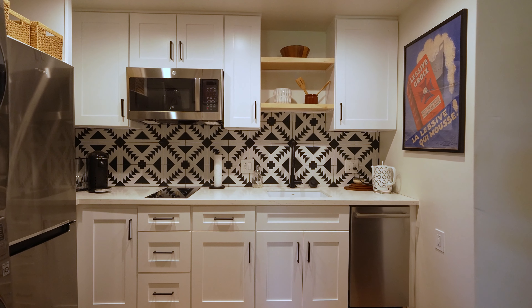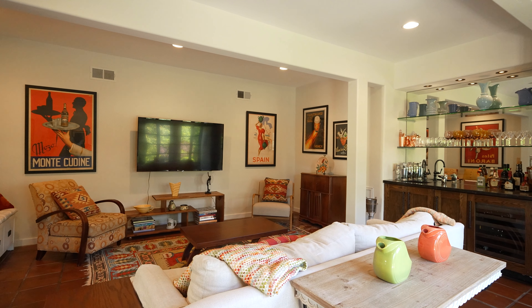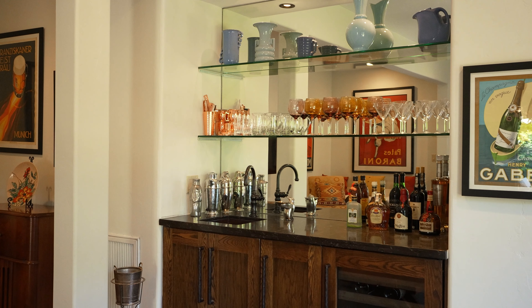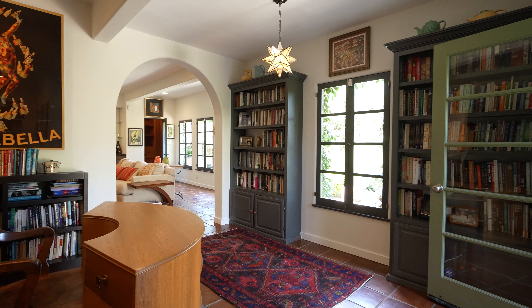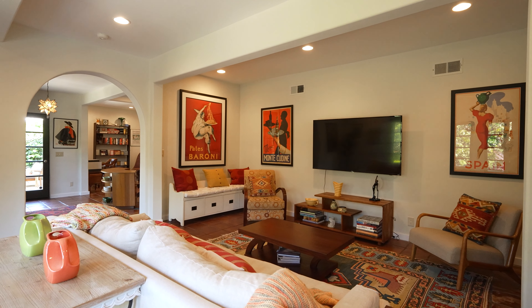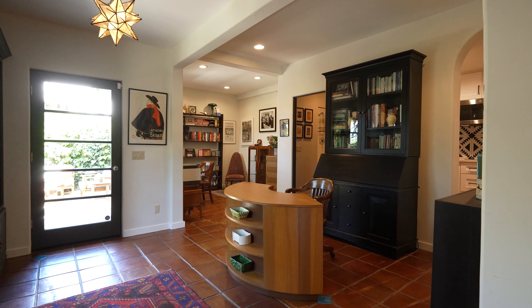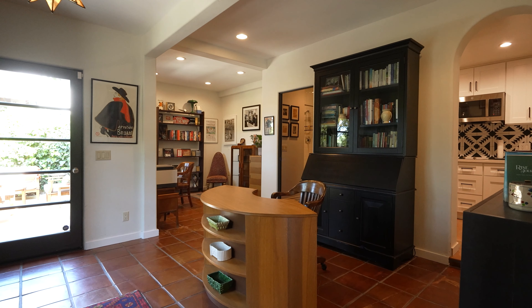Now let's take a look at the lower level, which is a self-contained world of its own with a separate entrance. With an updated kitchen, office area, bathroom, and a den that includes a wet bar, this flexible space has it all and can fit any lifestyle. Host unforgettable game nights with family and friends, create the ultimate home office, or perhaps this will become your creative studio.